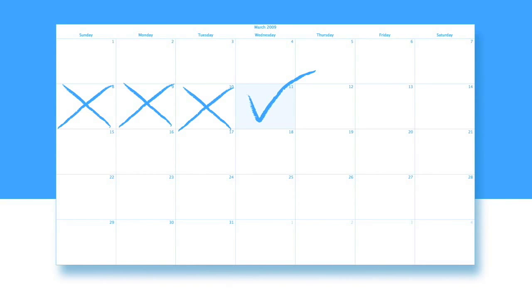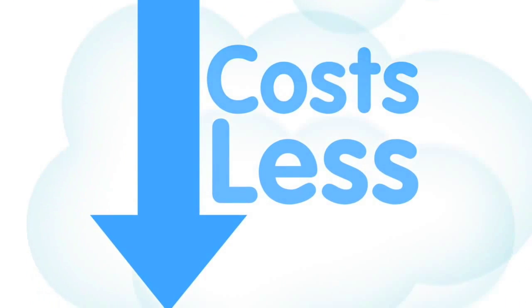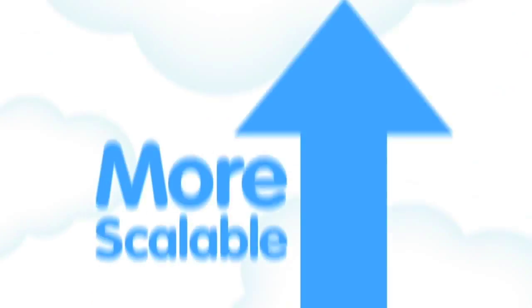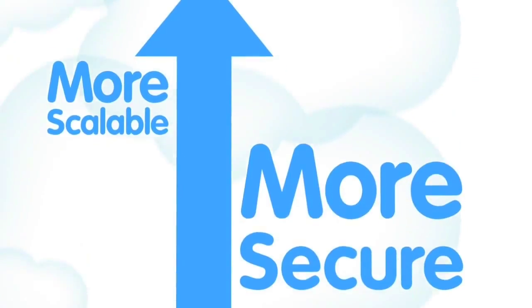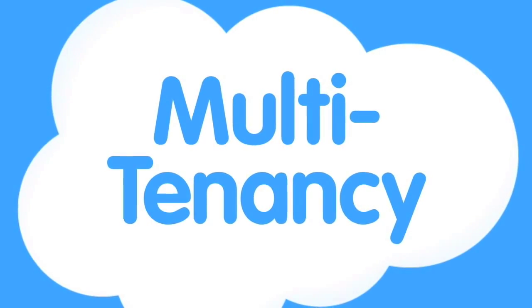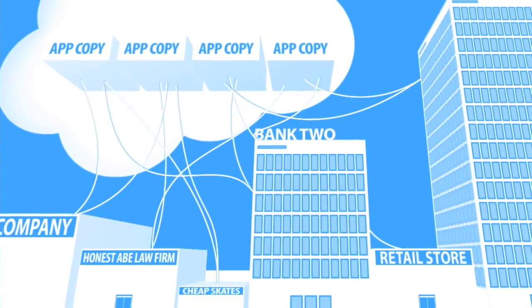They cost less because you don't need to pay for all the people, products, and facilities to run them. And it turns out they're more scalable, more secure, and more reliable than the vast majority of apps out there.